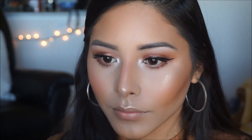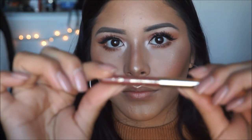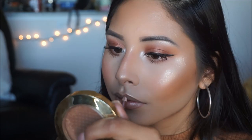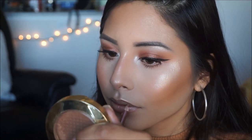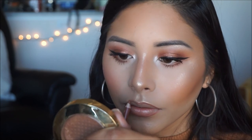For my lips I'm lip lining with the Milani lip color in the shade Spice — one of my favorites — outlining my lips to prep them. To ensure my liquid lipstick lasts all day with no feathering, I'm using the Too Faced Lip Insurance Gloss and applying a good coat over my lips before applying my liquid lip.